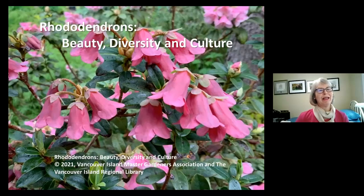Hello everybody. I'd like to acknowledge first of all that I'm on the traditional and unceded territory of the Coast Salish peoples, the traditional territory of the Snuneymuxw and Snaw-naw-as First Nations. I live here in Nanaimo, and today I'm so pleased to share my love of rhododendrons with you.